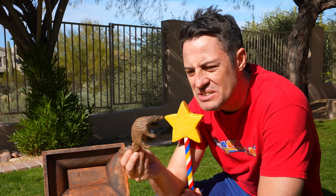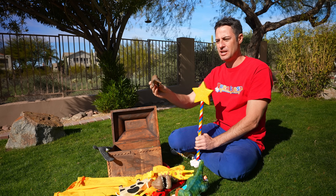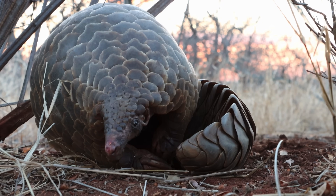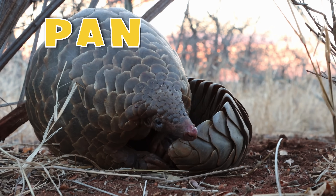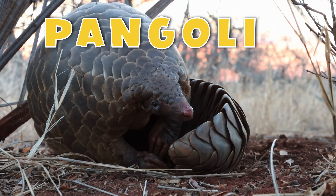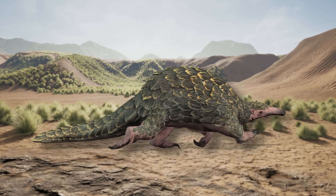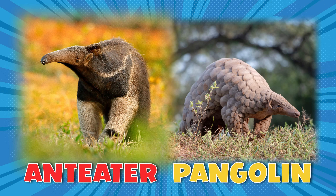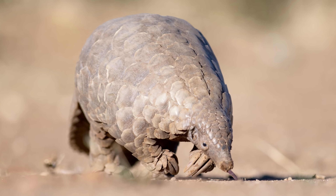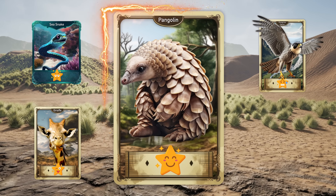Looks like an armadillo or an anteater, but it's not. Blaster, let's go learn what these animals are. Let's spell it — P-A-N-G-O-L-I-N. It's a pangolin! Pangolins are often referred to as scaly anteaters because, like anteaters, pangolins eat using their sticky tongue. Blaster, what's with all the talk about tongues lately?